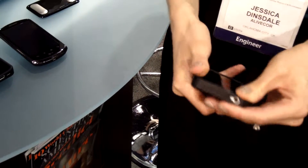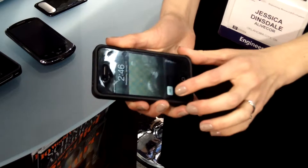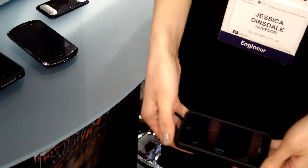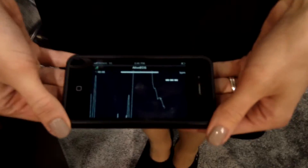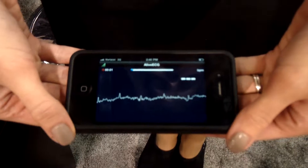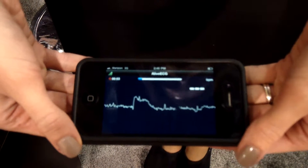To use it, I've got this case here on my iPhone 4 — just an off-the-shelf phone — and you just launch the app, then hold the device in your hands, screen facing away, and there you go. It's recording my Lead 1 ECG in a couple of seconds once it's able to read my heart.